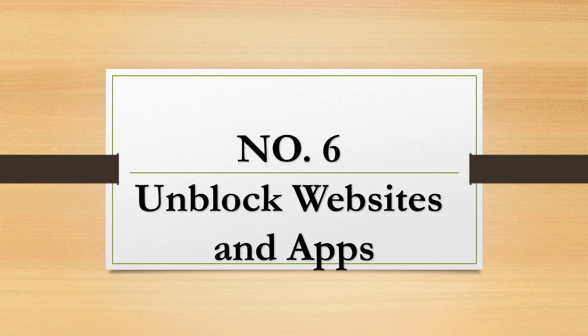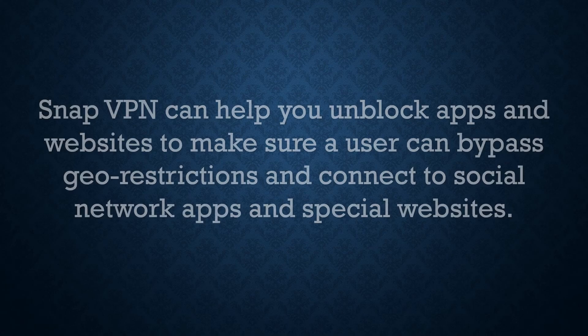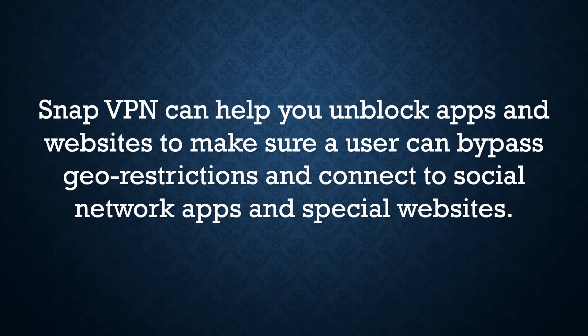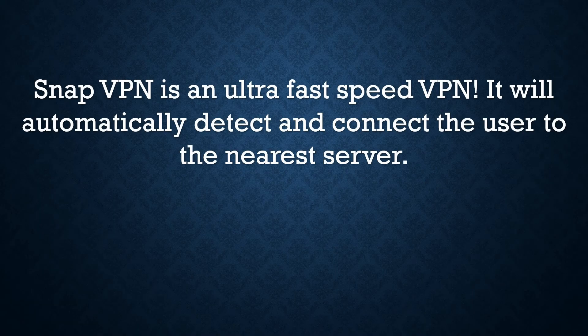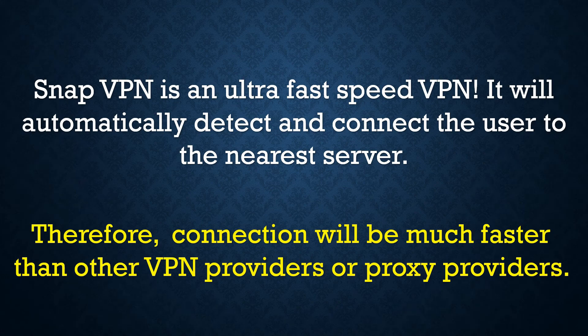Number 6: Unblock Websites and Apps. SnapVPN can help users unblock apps and websites to make sure they can bypass geo-restrictions and connect to social network apps and special websites. Number 7: Fast and Stable. SnapVPN is an ultra-fast speed VPN. It will automatically detect and connect the user to the nearest server, so the connection will be much faster than other VPN or proxy providers.